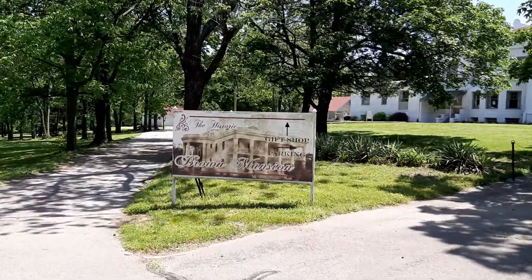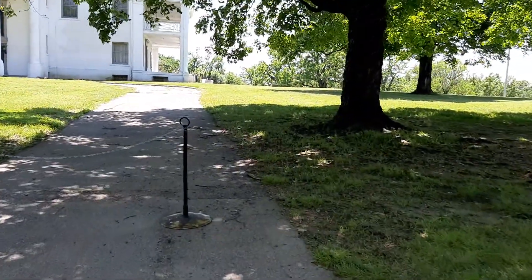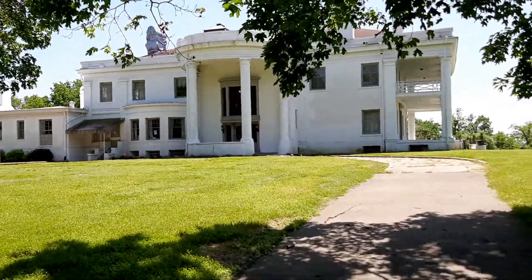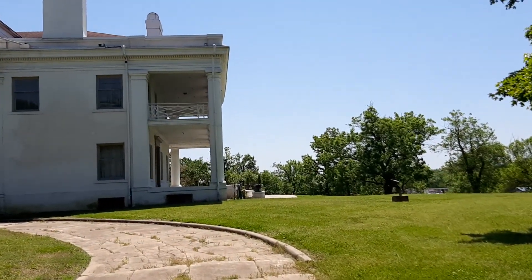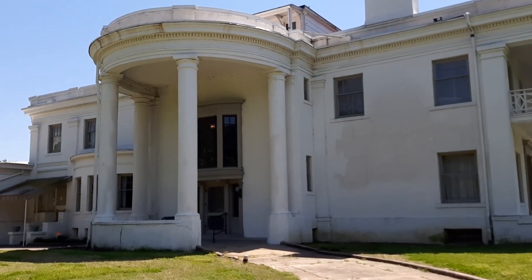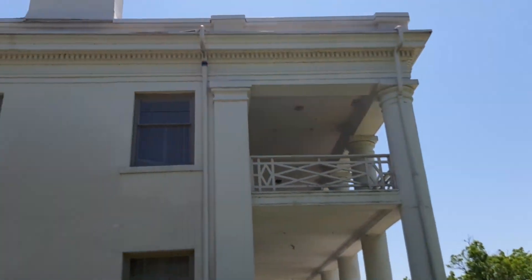I'm in Coffeyville, Kansas, and there's a mansion here called the Brown Mansion. It's closed right now because of pandemic reasons, so unfortunately I don't have a chance to really explore this place. It's pretty big and very old. I have no idea about the history — I was just driving by and figured it was worth a look. They will reopen again, I'm sure. Just out enjoying a beautiful day today because the weather, for a change, is absolutely perfect.